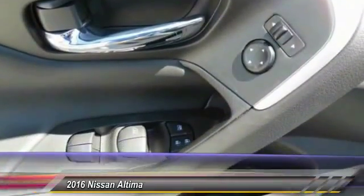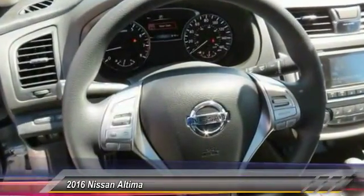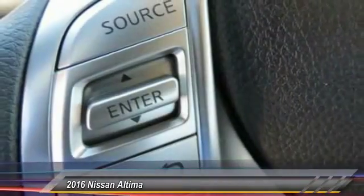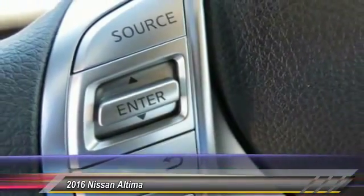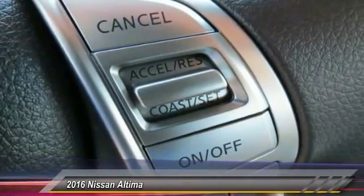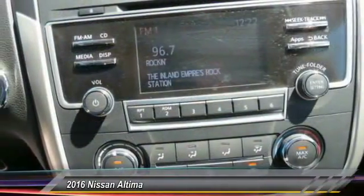Here are some of this vehicle's great options: anti-lock braking system, traction control, Bluetooth wireless data link for hands-free phone, power steering, air conditioning, front cruise control, AM FM stereo radio, rear defrost, FWD security system.